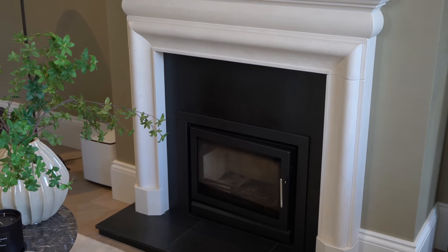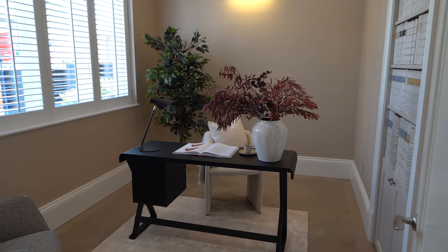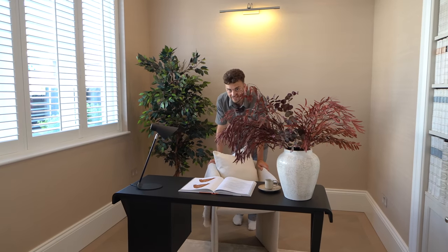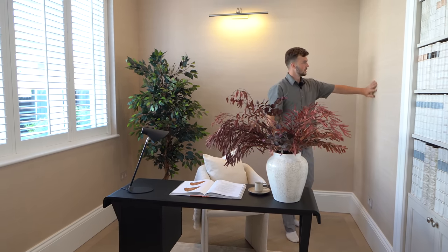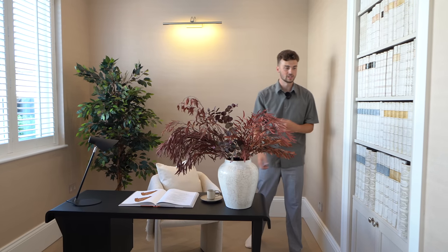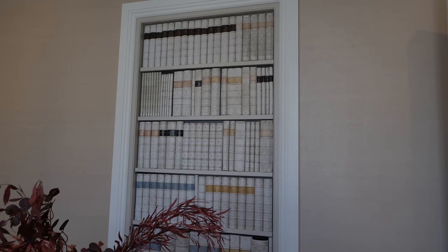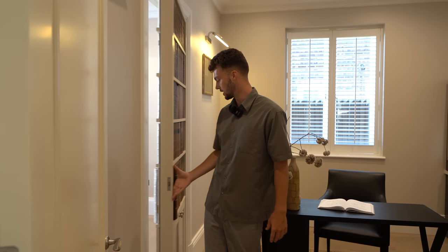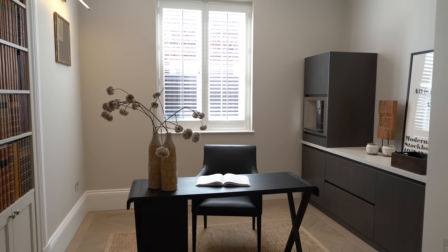We've got two studies on the other side of the hall. The first one has a window out to the front of the property, very airy and light - a great place to work. It's got neutral tones and textured wallpaper, keeping these rooms a little more separate from the big open plan space. As you may have noticed, there's a bookcase in here - but heading through into the study next door, you'll see that this bookshelf is actually a false door. It's a hidden feature, like a his-and-hers setup for the two studies.